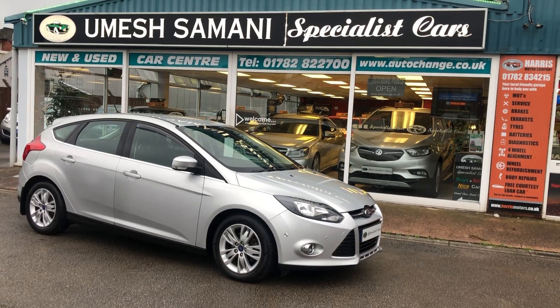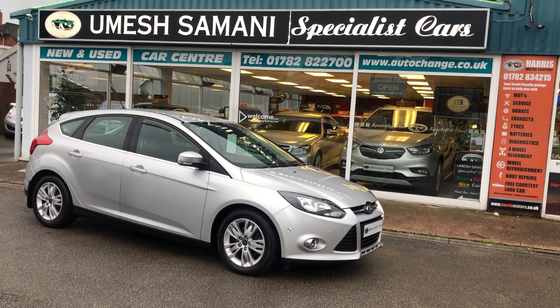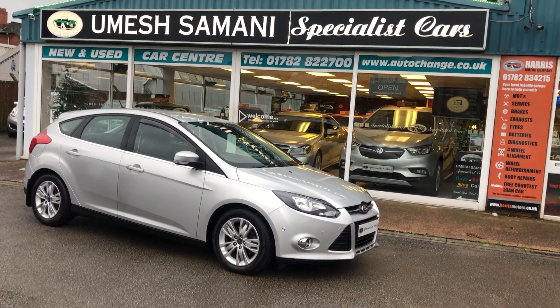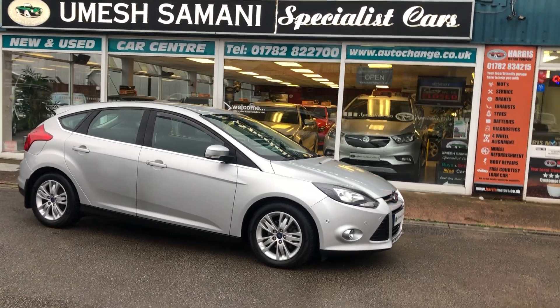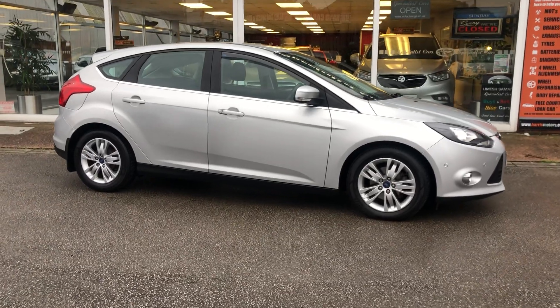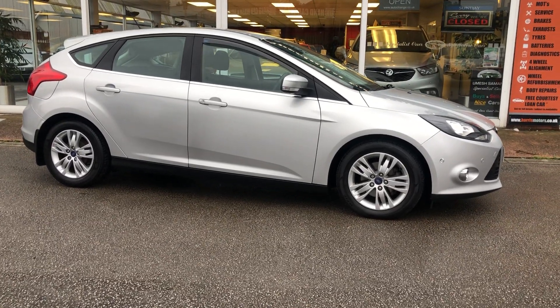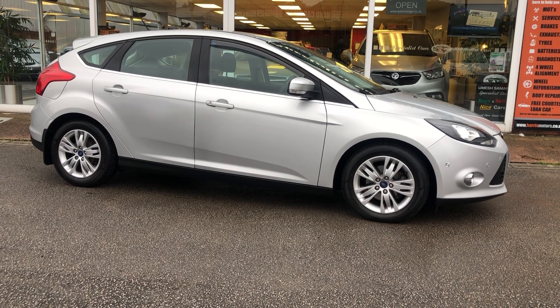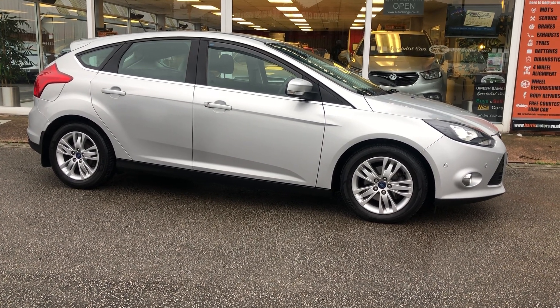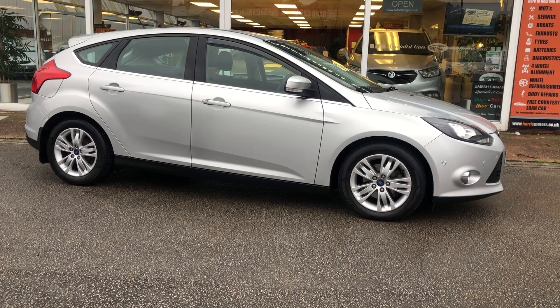Multi award winning dealer in Stoke-on-Trent. We have full on-site facilities including service, MOT, and tyres — here to make life easy for you when buying and selling cars. So there we have it — our Ford Focus Titanium Navigation. For any further details, call us on 01782 822 700. Thank you.